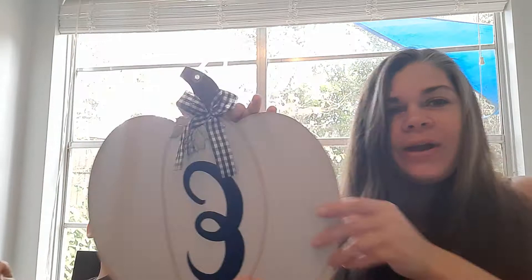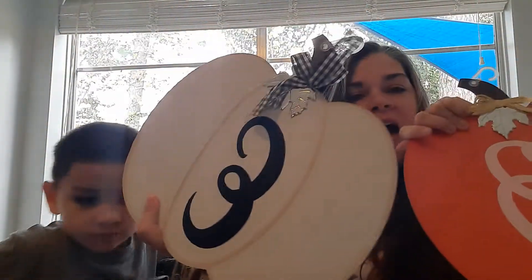I found this nice white one — it looks so farmhouse — and it has the E for Enriquez. I'm not an Enriquez but everyone else in this house is. They have the orange with the white and they have the white version too.